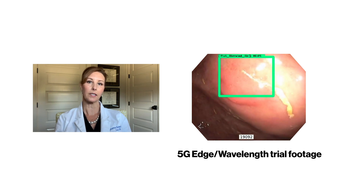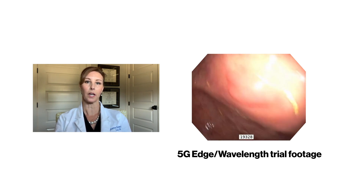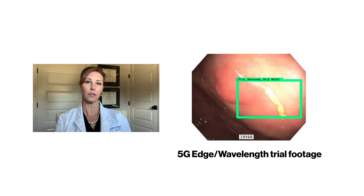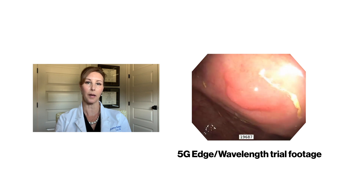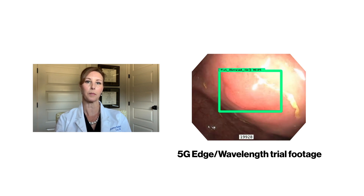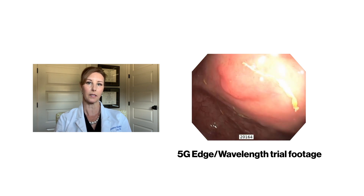What you're seeing here is the actual high-def monitor that I'm looking at during a colonoscopy procedure. The neat thing about this program is that it's drawing bounding boxes around this polyp in real time, and they really draw my attention to this sort of pale, flat polyp that's trying to blend into the background. I might not have otherwise seen this.